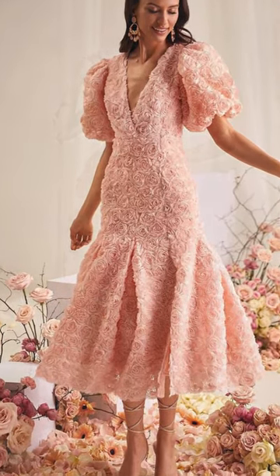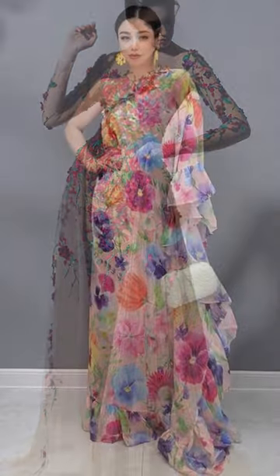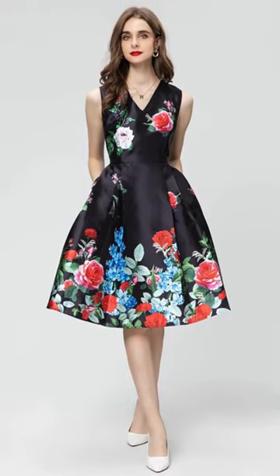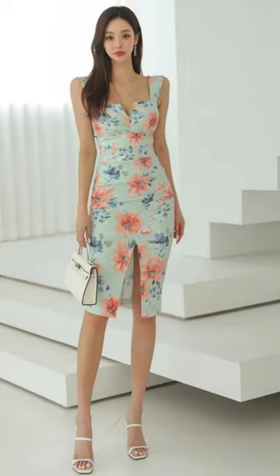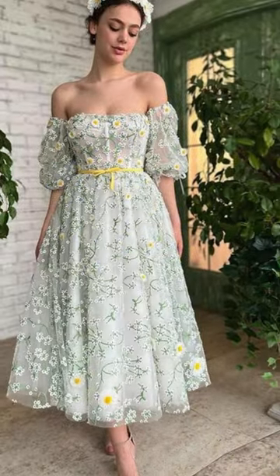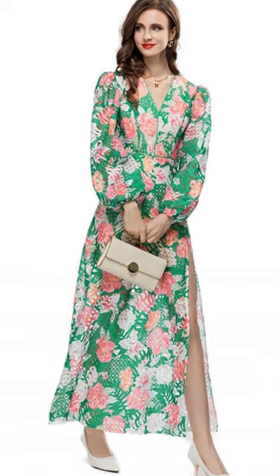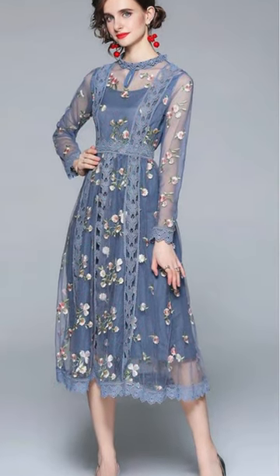As the seasons change and flowers begin to bloom, why not let your wardrobe blossom too? Dive into the vibrant world of floral wedding guest dresses, perfect for the spring and summer seasons. The significance of floral patterns in spring and summer fashion cannot be overstated. These natural motifs not only reflect the beauty of the changing seasons, but also add a touch of elegance and freshness to any ensemble. When it comes to wedding guest attire, floral dresses offer a versatile and stylish option that can be tailored to suit any venue or theme.